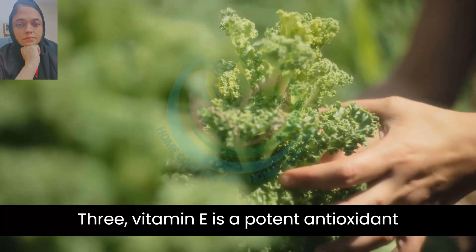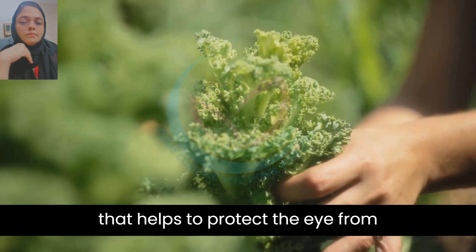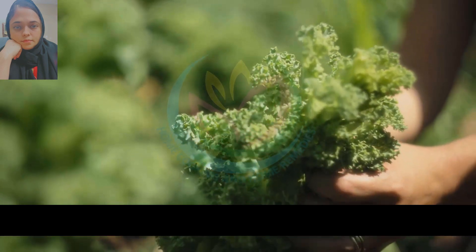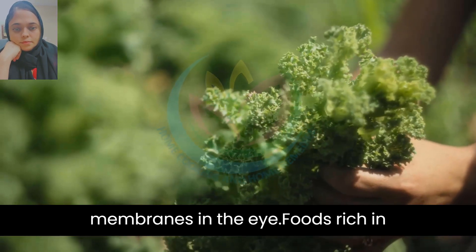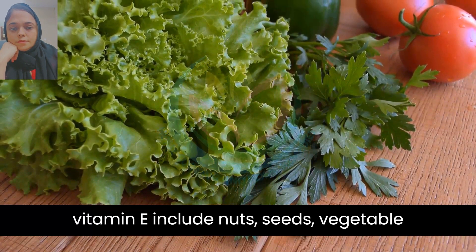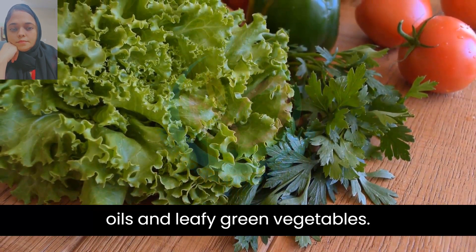3. Vitamin E is a potent antioxidant that helps to protect the eye from oxidative damage. It also plays a role in maintaining the health of cell membranes in the eye. Foods rich in vitamin E include nuts, seeds, vegetable oils, and leafy green vegetables.